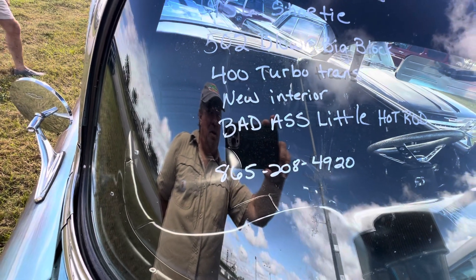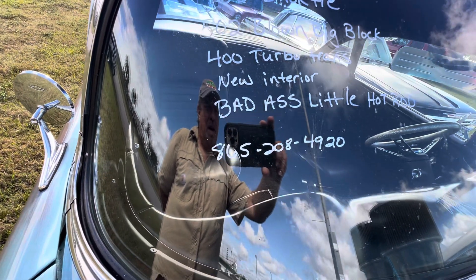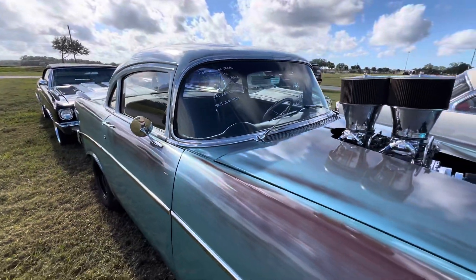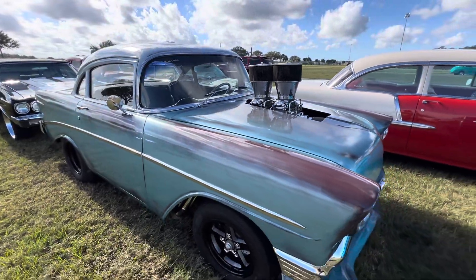Big block with a blower on this little Shorty — 1956 Shorty 502 big block, blown, turbo 400. Badass hot rod. Wow, it's a super cool little ride, I tell you.